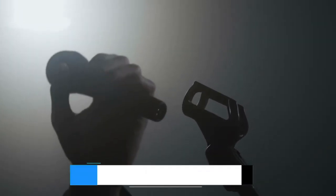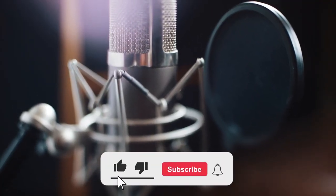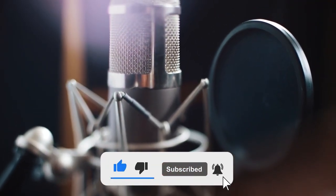We have got you covered. For more information on the products, I have included links in the video description box down below, which are updated for the best prices. Like the video, comment, and don't forget to subscribe. Now let's get started.